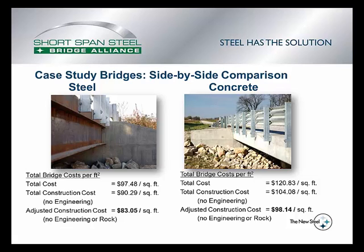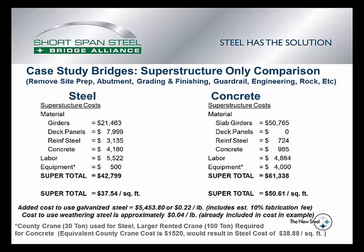Since this examination of costs was conducted while these bridges were being built, the county engineer was asked to separate the costs of just the superstructure. Because for these two bridges, they are nearly identical — you could almost pick up one and put it on the other abutment and vice versa. The engineer kept track of only the superstructure costs, removing site prep work, abutment work, grading and finishing, rock, guardrail, and engineering.